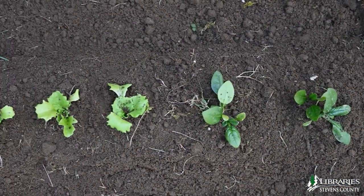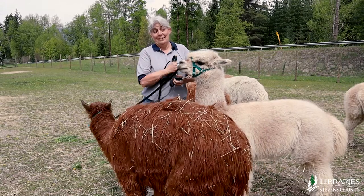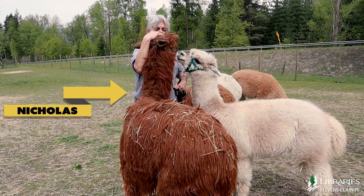It just nourishes the ground and the plants. The thing I like best about owning alpacas is that they're really cute and they're furry, and they can be really, really loving.